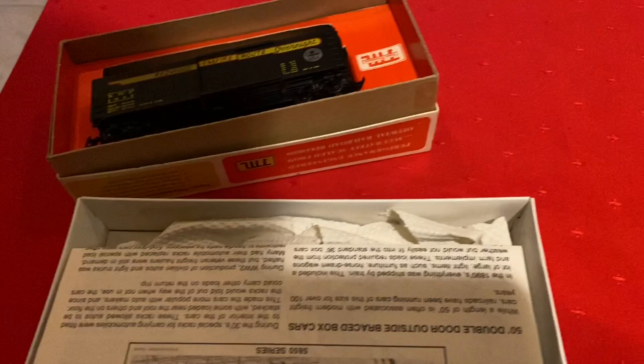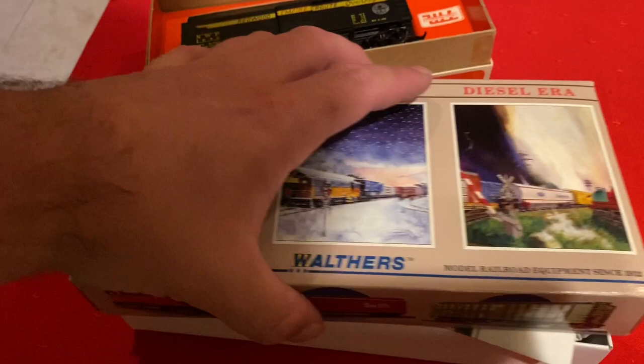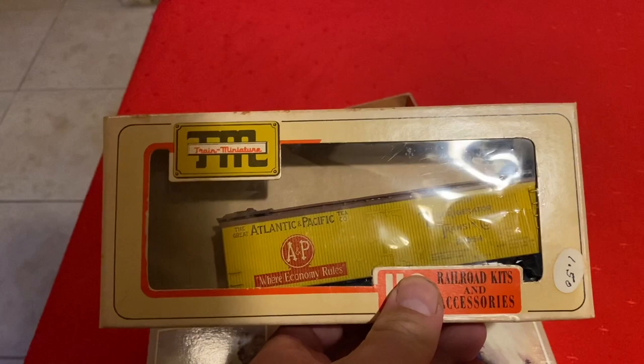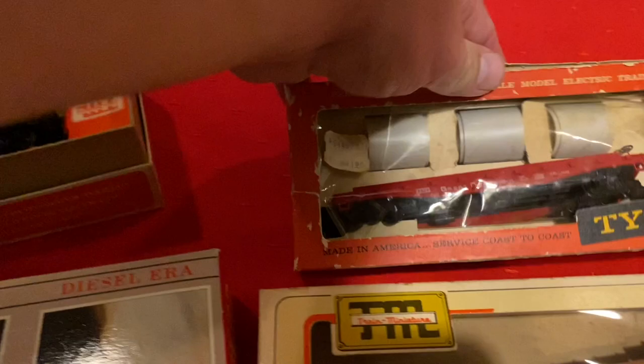Walther's — is this a kit or is it assembled? It's a Southern Pacific Autoloader car, that's cool. And we have a Union Refrigerator Transit Co. — an old-time refrigerator car. We had quite a few of those today.